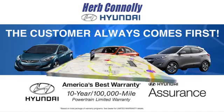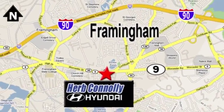Stop in today. We're conveniently located at 520 Worcester Road in Framingham, Massachusetts.